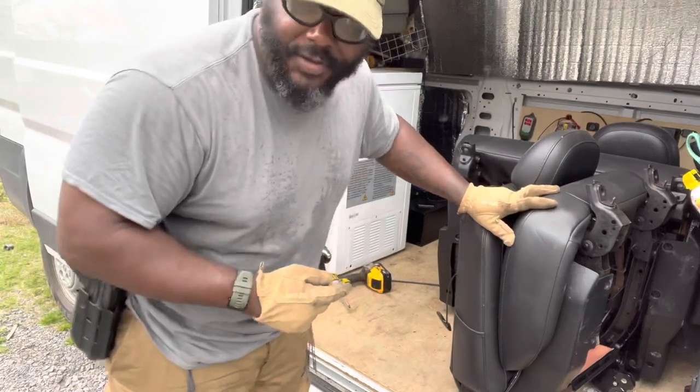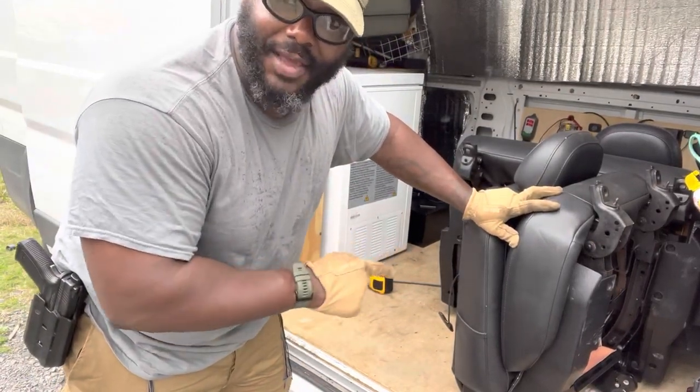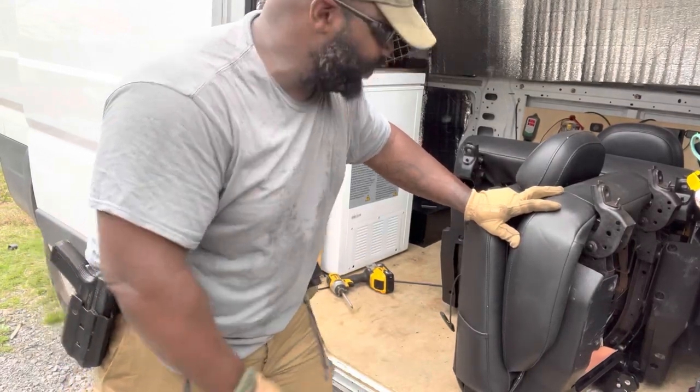Before all the rain comes, I got all the screws out. Let me take these out, get them on the ground, and see what we've got going on under here under this wood panel.